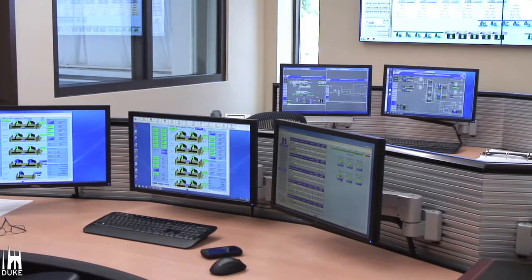If we ever have an incident on the campus, you need a central location to be able to look at all of the pertinent systems that are operating on the campus. So this would be like a central control room, but it would also be the central spot if we had an emergency on campus.